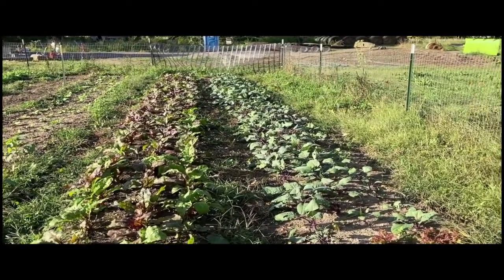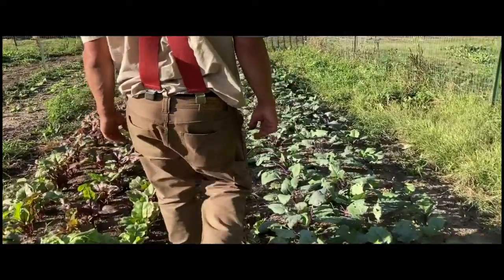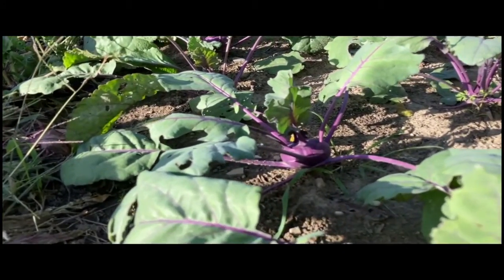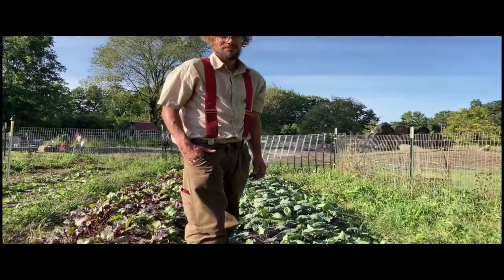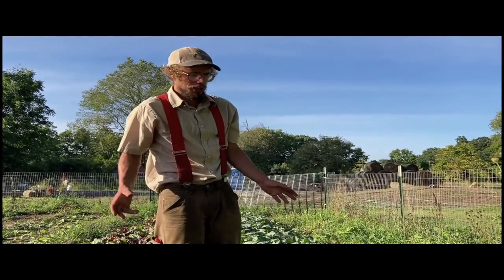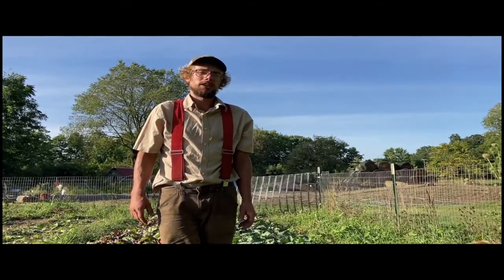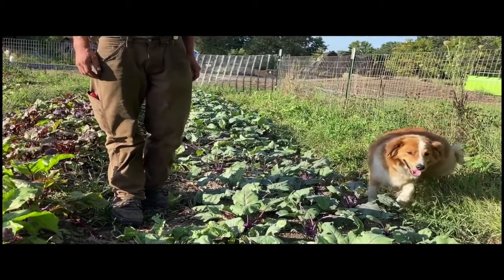Oh, kohlrabi — such a weird vegetable! That purple spherical thing is what you eat, though you can eat the leaves too. Kohlrabi actually has varieties that grow to be 20 pounds, like the size of basketballs. Those are storage varieties, so they can be a great storage vegetable. They're great pickled or you can eat them raw in salads.